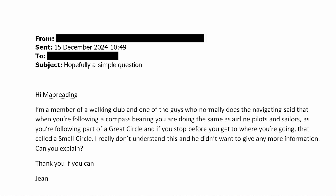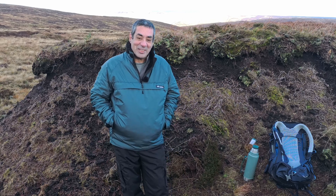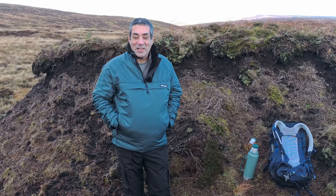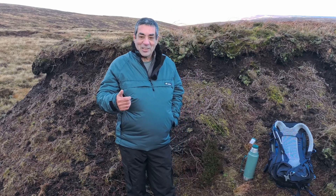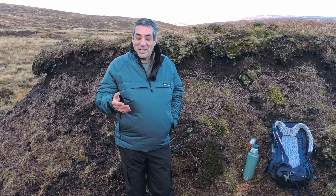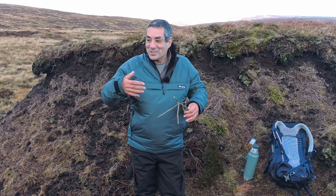Well Gene, I always try to be positive in my videos, but in this case let's just say this would be slightly difficult. Don't forget, Gene, that if you can't explain something simply it's normally because you just don't understand it. So you've asked for an explanation. Let's talk about what is a great circle and what is a small circle. As this is a highly technical subject I'll need some highly technical equipment to demonstrate.